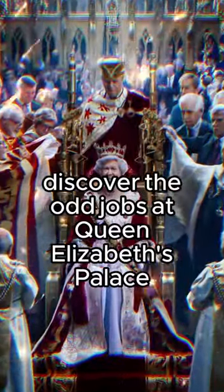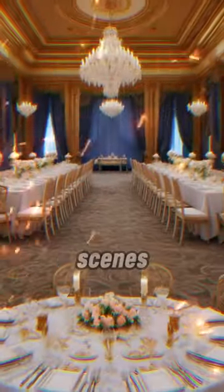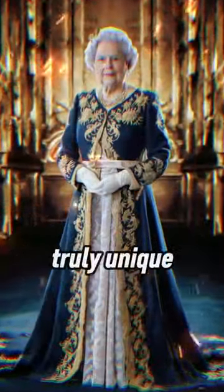Discover the odd jobs at Queen Elizabeth's Palace. Curious about what happens at Buckingham Palace behind the scenes? Queen Elizabeth has some truly unique roles you won't believe.